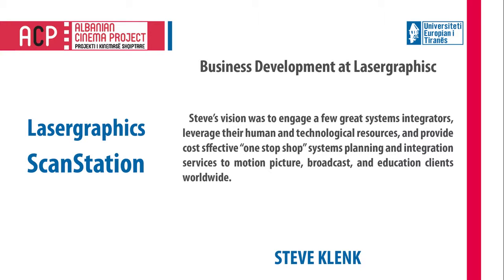Thank you for joining us. I'm Steve Klenk from Galileo Digital in Los Angeles, here for the Institute. Regina asked me to join and bring a little bit of expertise that I can share and help the others with, with respect to the digitization workflow, digitizing the film.